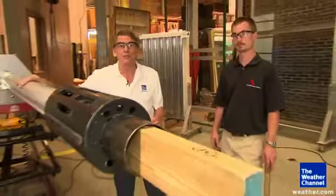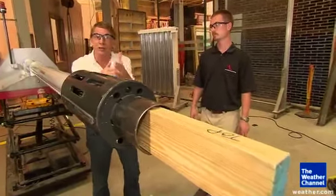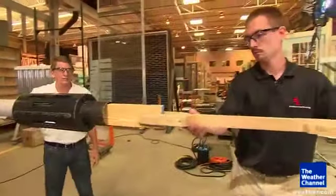We're going to do a demonstration with this air cannon, and we're going to shoot a 2x4 at 34 miles per hour into the shutter and see if they hold up. All right, Mike, let's load the 2x4 and see how this goes.